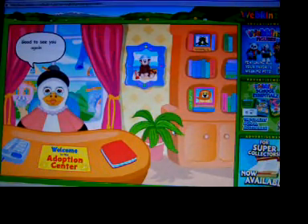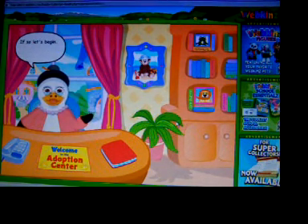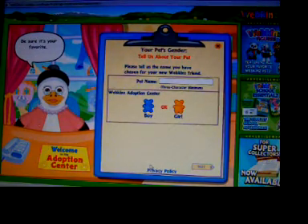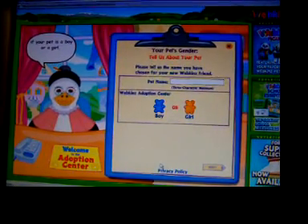Welcome back. Good to see you again. Are you thinking of adopting another Webkinz? If so, let's begin. Now it's time to give your pet a name. Be sure it's your favorite because it can't be changed later. And let us know if your pet is a boy or a girl.